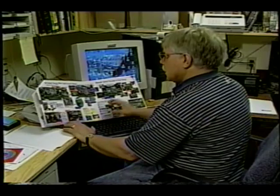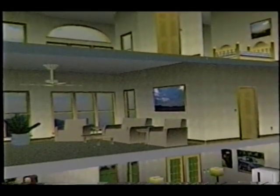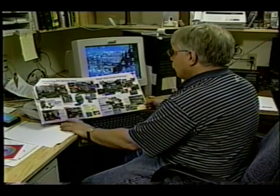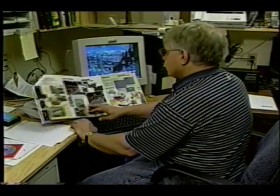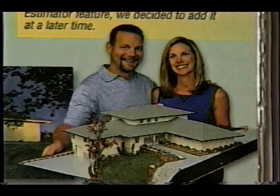One of the other nice things that I like about this particular plan are all the different three-dimensional views. You can look at different lighting type setups. It'll allow you to actually do a cutaway view much like a children's dollhouse. And one of the best things of all, once you finish with your plan and you're happy with it, you can build a three-dimensional model with this particular software.